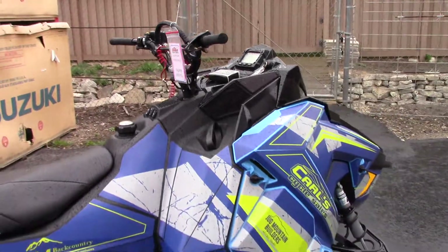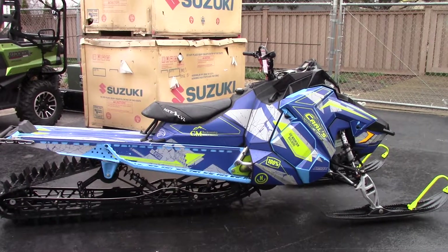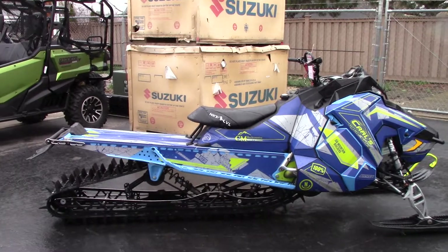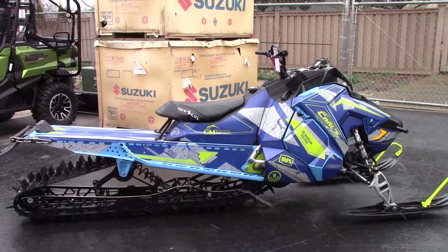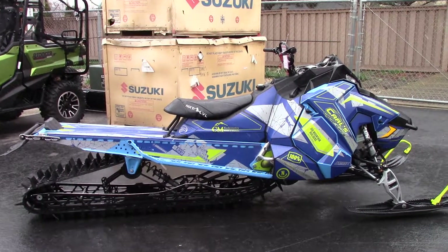If you'd like to know more about it, pick up the phone and call us at 208-853-5550. You can also check out our website at CarlCycle.com. We've got a full set of detailed pictures on this sled and you can also see the rest of our inventory. We do offer finance and warranty options, we take almost anything in on trade, and we sell and ship all over.